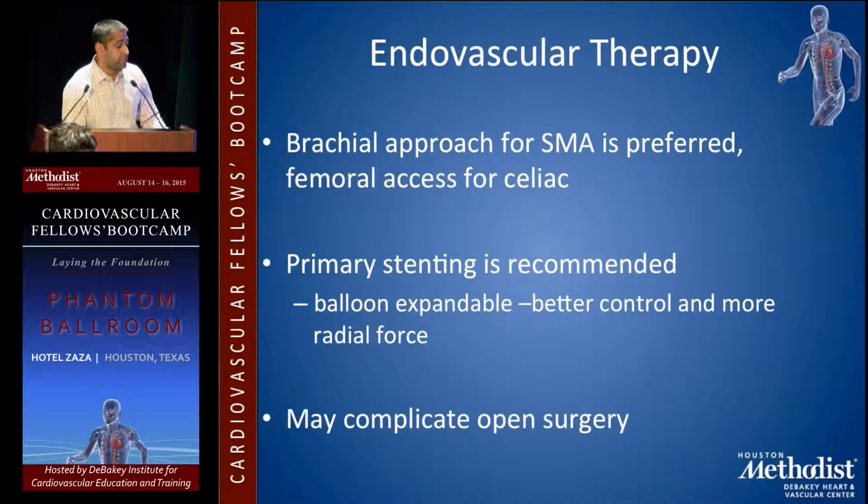For intervention, primary stenting is recommended. Usually a balloon expandable stent is used — you get better control and more radial force. You want to place the stent so it's hanging into the aorta. The problem with stenting is that it can complicate open options later on.